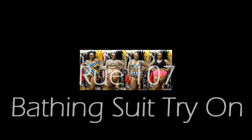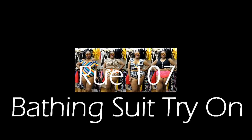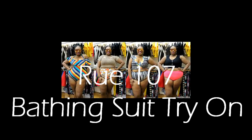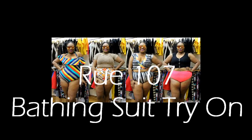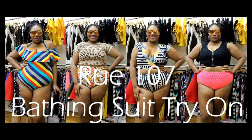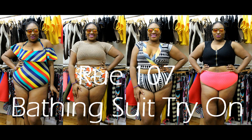Hey loves, it's me Shana of A3goescloset.com and welcome back to my channel. It is day six of swim week here on my channel, and for today's video we are with independent designer Rue107. I am obsessed with their brand — they're literally my favorite people to be with, and they allowed me to film while in their showroom. Let's go ahead and hop into this video.